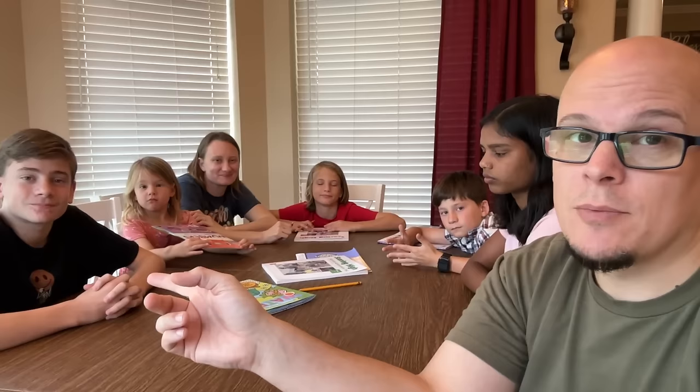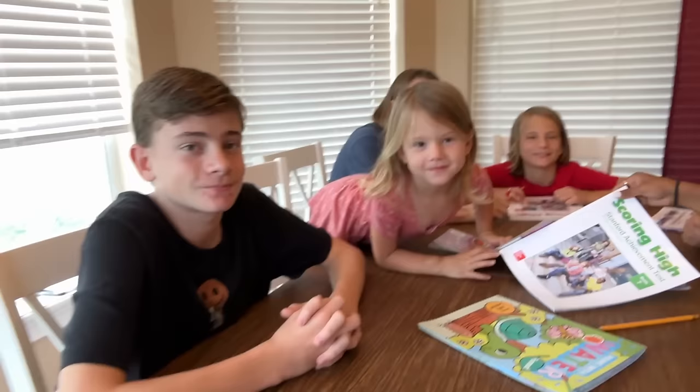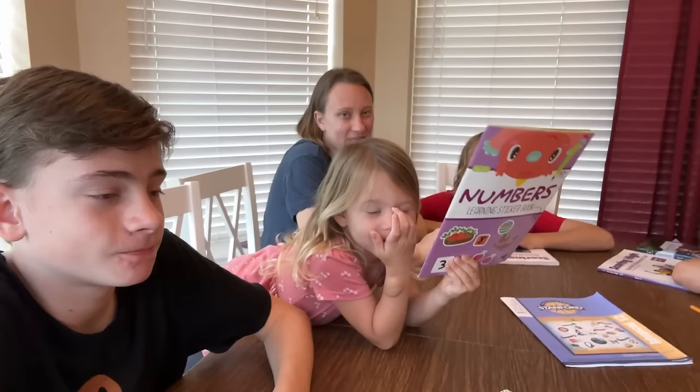It'll help Caleb especially, since he's going to be worried about the SAT pretty soon. So we're doing some practice tests. They're taking the Stanford Achievement Test — when Melanie was in private school, that's the test she took every year. There was a little confusion between the SAT and the Stanford Achievement Test, but they are different tests. The Stanford Achievement Test is not the college SAT.